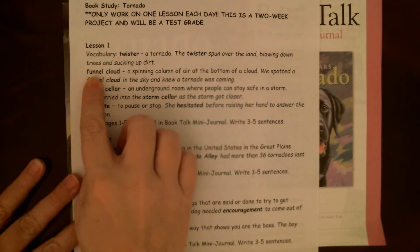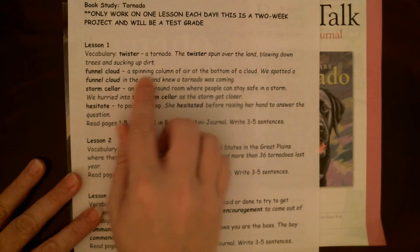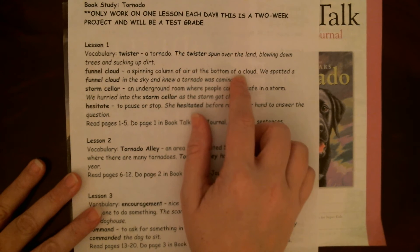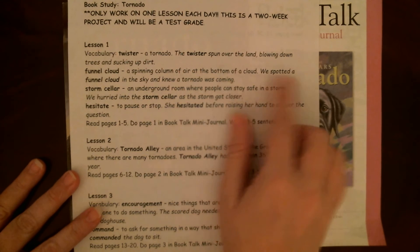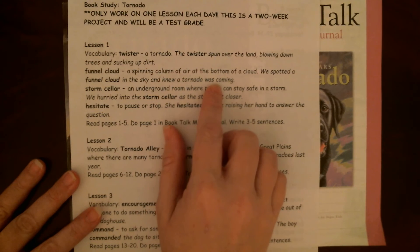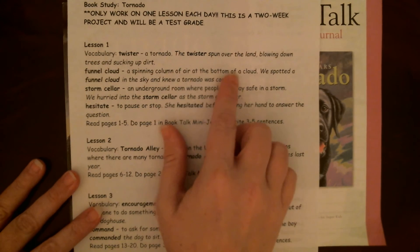Funnel cloud — a spinning column of air at the bottom of a cloud that's what turns into the tornado. We spotted a funnel cloud in the sky and knew a tornado was coming. You see it at the bottom of a cloud starting to spin, and that's what comes down and turns into the actual tornado.